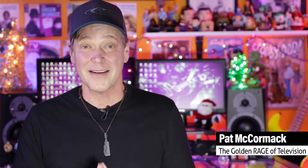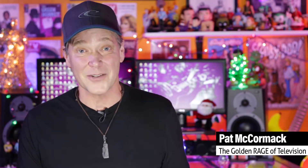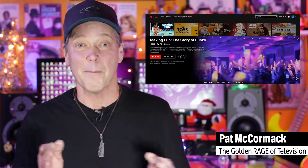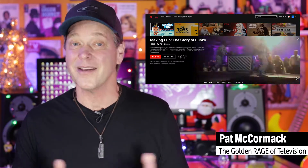So if you're searching for some fun gift ideas that also make great stocking stuffers, check out all that Funko.com has to offer. And be sure to catch that Netflix film, Making Fun: The Story of Funko, if you haven't already.